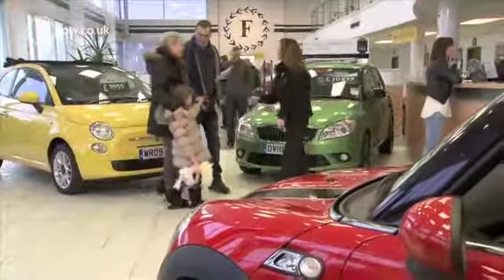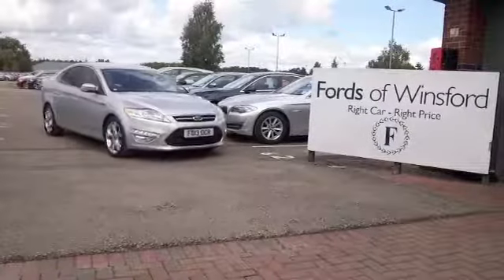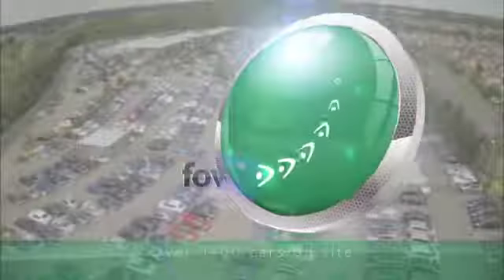Ring in reserve and we can hold the car for you for up to 48 hours. There's no deposit, no obligation. Bring your licence with you, have a test drive, and discover this great car for yourself at Fords of Winsford.